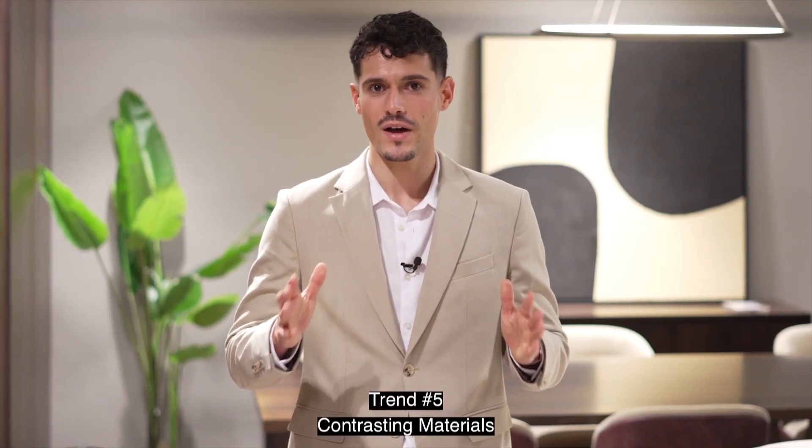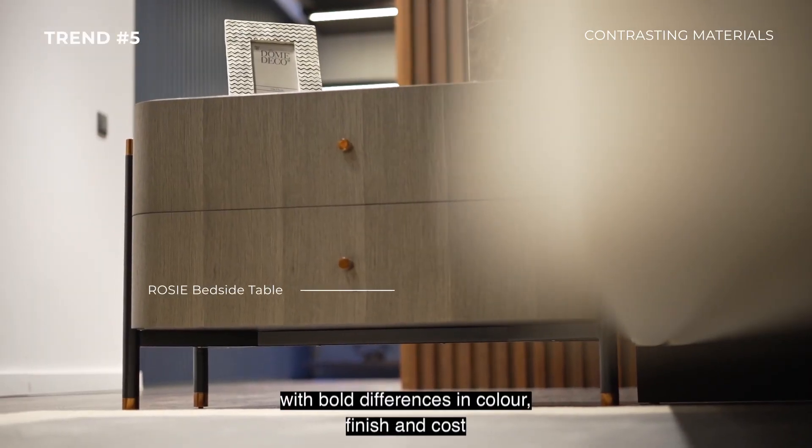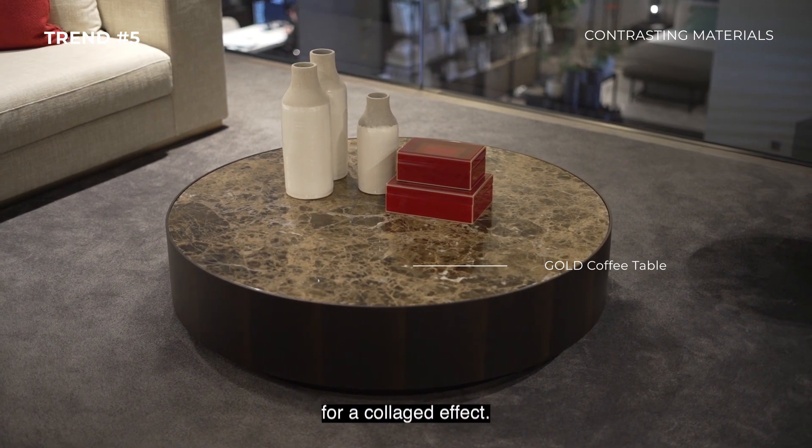Trend number five: Contrasting Materials. Use material mixes with bold differences in color, finish, and cost for a collage effect.